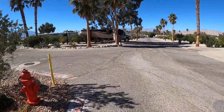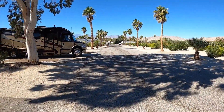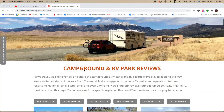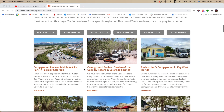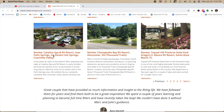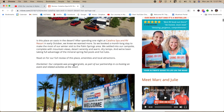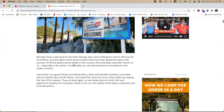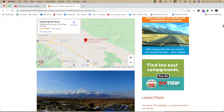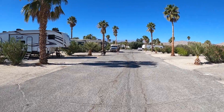Going down this aisle — this is actually where we were two years ago. The YouTube channel RV Love has done an excellent job reviewing this resort on their website, with lots of pictures and information. Check out their review of Catalina Spa and RV Resort on rvlove.com.